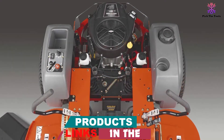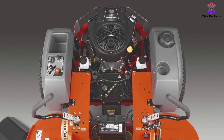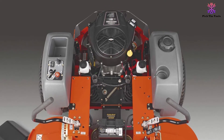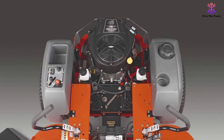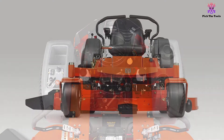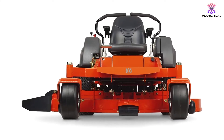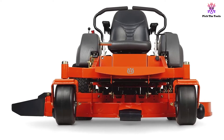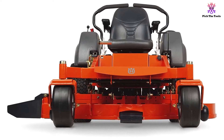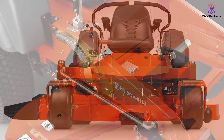The Husqvarna MC61 offers a 61-inch mowing path, which is one of its most significant features. If you often work on large-sized properties that require several hours to complete with regular riding mowers, the MC61 from Husqvarna can cut your working time down considerably. If you use it for commercial purposes, you will be able to reduce the number of hours spent on each yard while also increasing the number of clients you're able to take on daily.